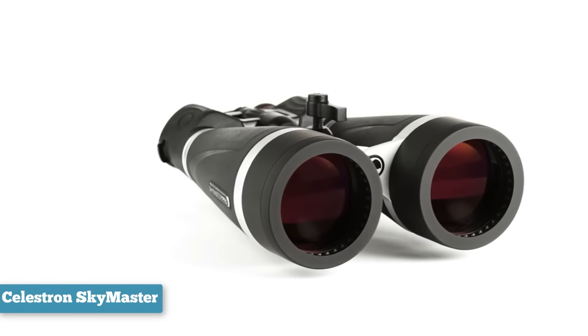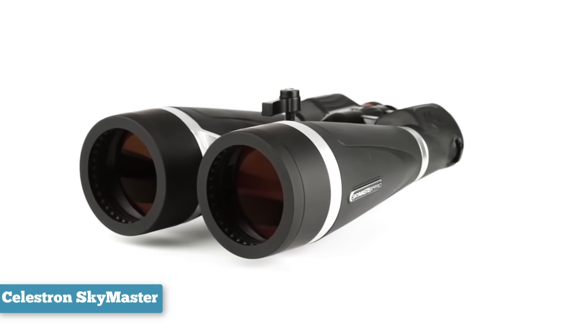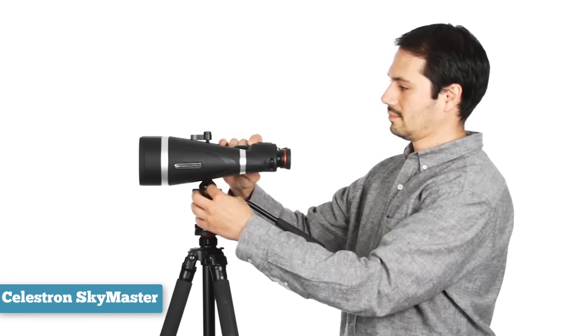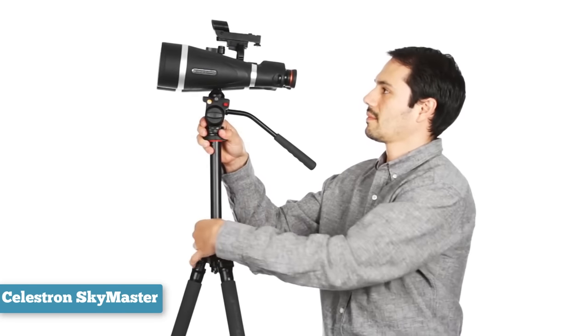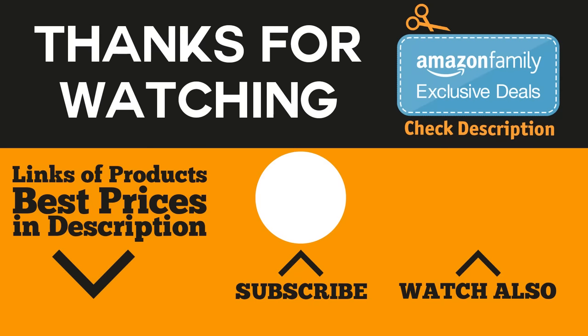A rigid tripod adapter allows you to mount it on most camera tripods or Celestron's Regal Premium tripod. Unlike a telescope, these can also be used during daylight for long-distance viewing of jagged mountains or glaciers, just be sure you're at least 80 feet away from the closest object. These eyes in the sky are water resistant — not waterproof — so keep them covered in wet weather. The Celestron SkyMaster is one of the best sellers on Amazon in its category, and we've put a link in the description below. Thanks for watching — if you liked it, give it a like, consider subscribing, and check the links in the description for the best prices on the products mentioned.